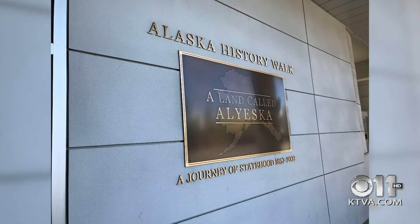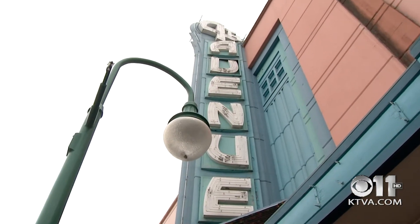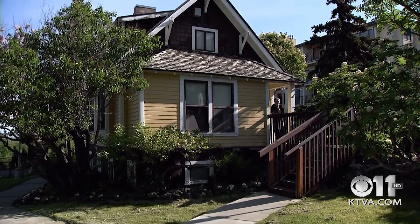Speaking of history, for all those history buffs out there, there's an attraction for them too. It's called the Alaska History Walk, and it starts at the 7th Avenue parking garage, just kitty corner from the Dinaina Center. From there, you can see it chronicles Alaska statehood from 1867 all the way to 2009, and it was instituted as part of the 50th anniversary of statehood.